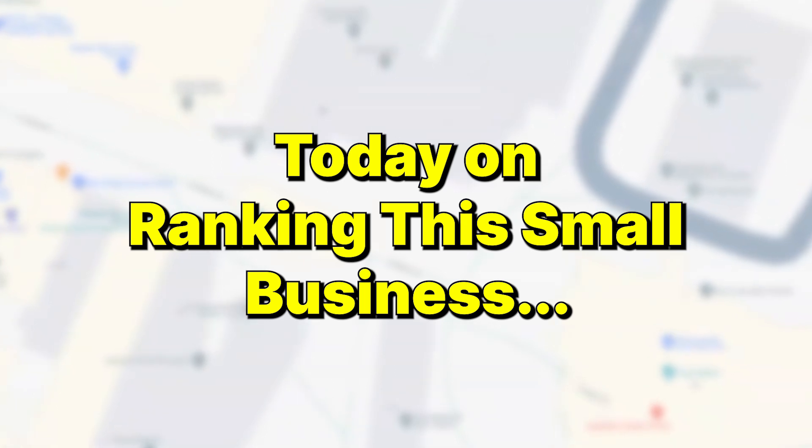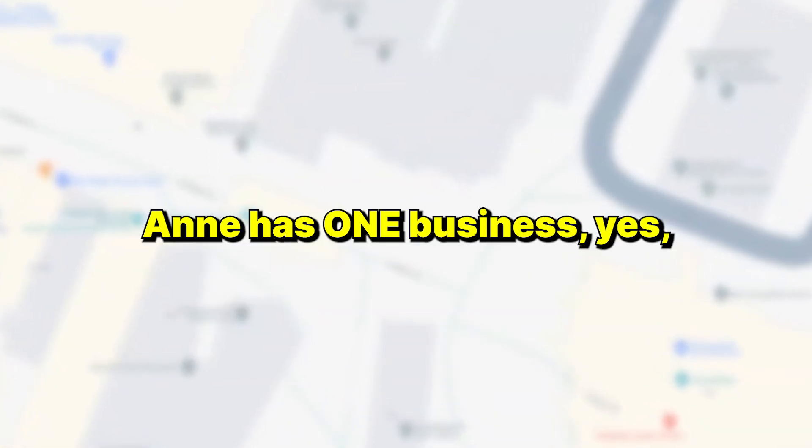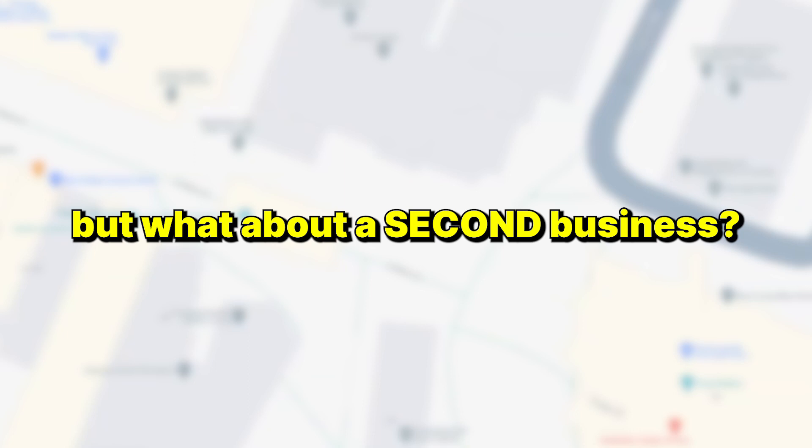Today on Ranking This Small Business, Anne has one business — but what about a second business? Today we want to talk about your other business, which you've just started: charlottesvillefacepainting.com. So this is exciting. Tell us about this business. What are your dreams for this one?